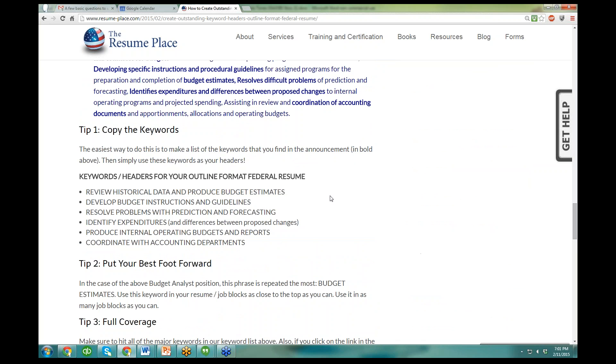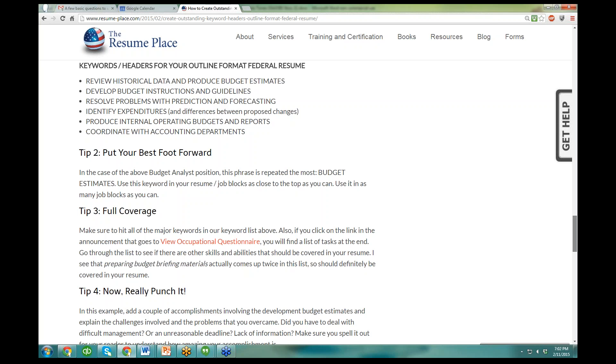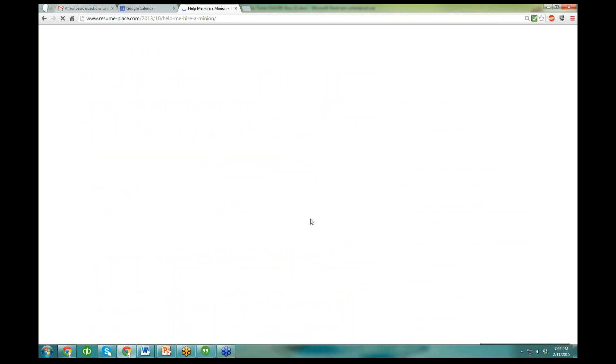Be sure to come back and read this again later. And then I am going to click on this link here — hire me a minion. Now this sounds kind of silly, but wait a minute, you have got to hear this, and I will do the PowerPoint in just a second.